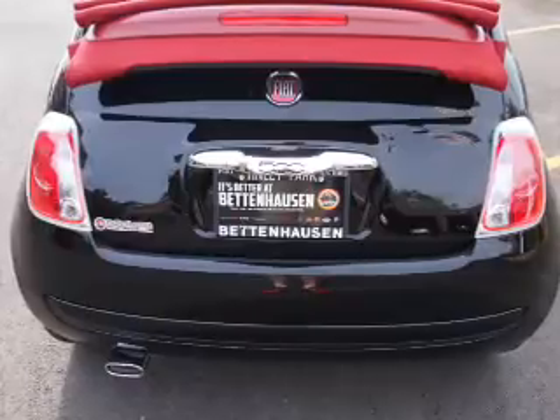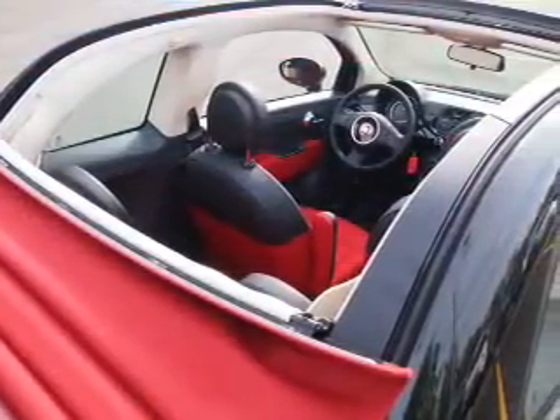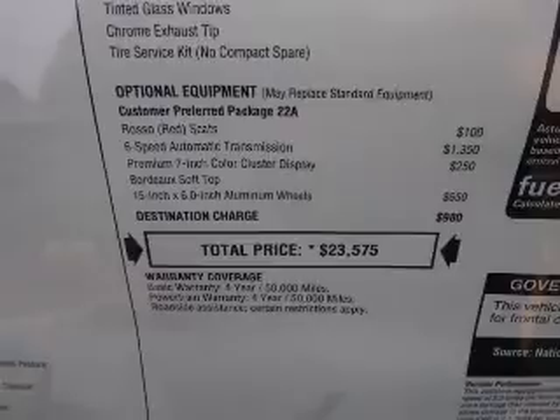The features include alloy rims, keyless entry, and power mirrors. Inside you'll find steering wheel controls, front airbags, side airbags, and an adjustable tilt steering wheel.